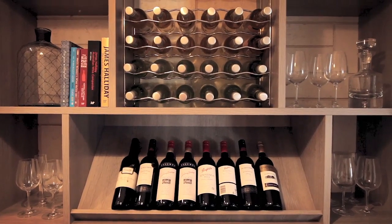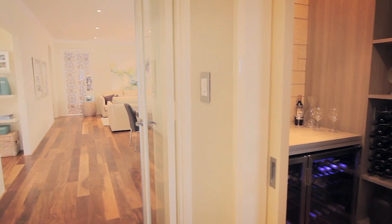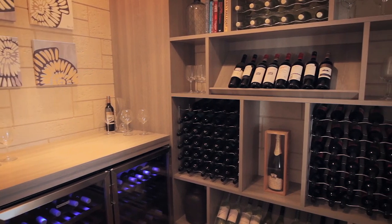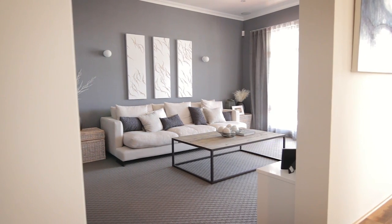One of the other features in the Archipelago is definitely the wine cellar in the home, which will double up as your storage room. In the display home we've actually created some carved-in stone on all the walls with a cabinetry fit-out with all your wine bottles and a viewing window from your theatre room.